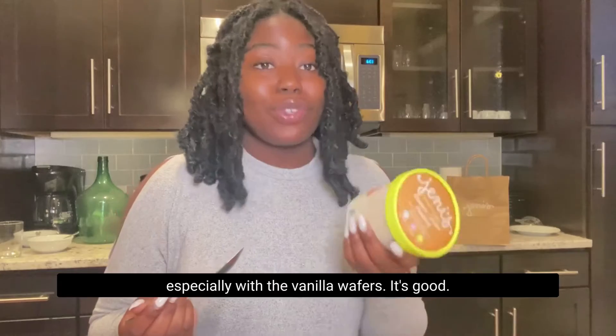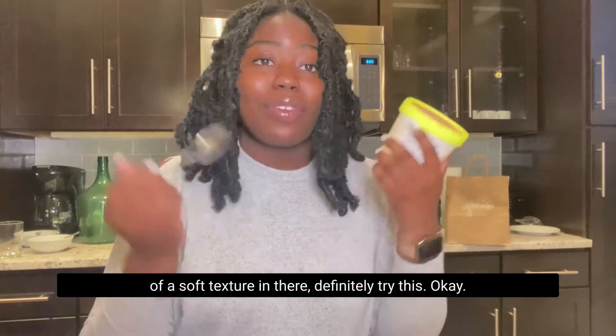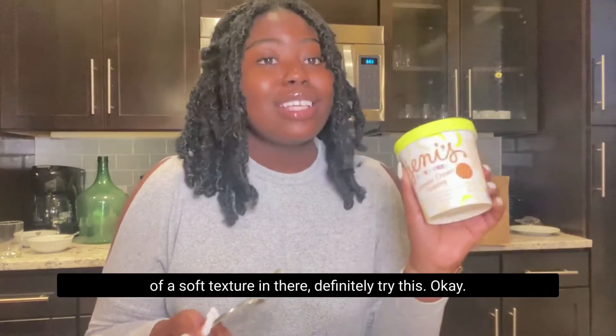Especially with the vanilla wafers, it's good. So if you guys don't mind a little bit of a soft texture in there, definitely try this.